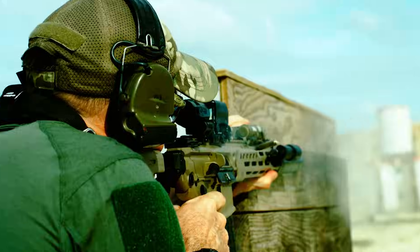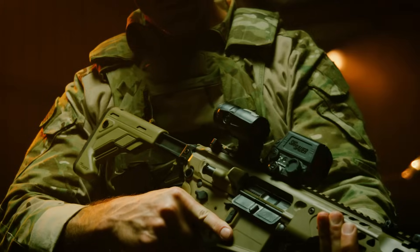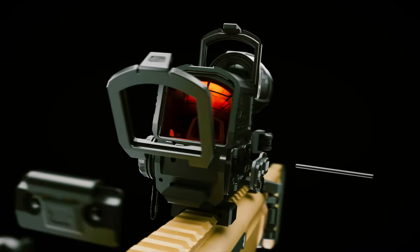Crafted in the USA and backed by SIG Sauer's infinite guarantee, SIG's optics stand the test of time. Those that never rest until the mission is done.